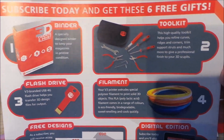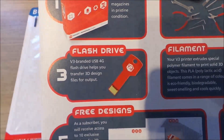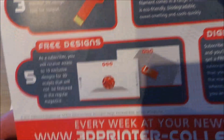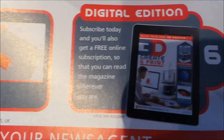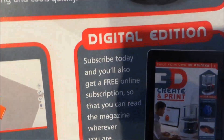If you subscribe direct you get the obligatory binder, a tool kit, a 4-gig flash drive, filament, 10 exclusive special designs to make things like a whistle and balls, and you also get the digital edition of the magazine.